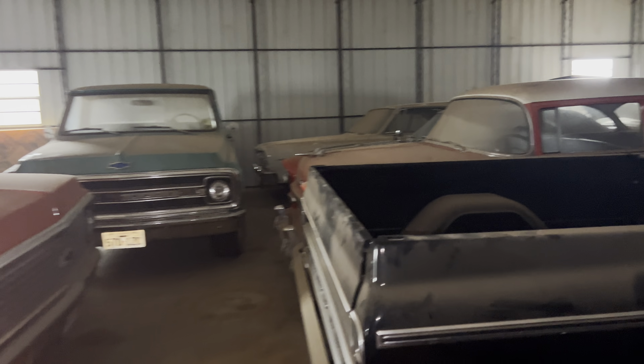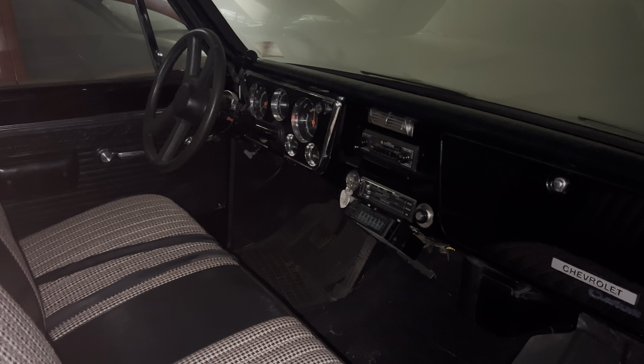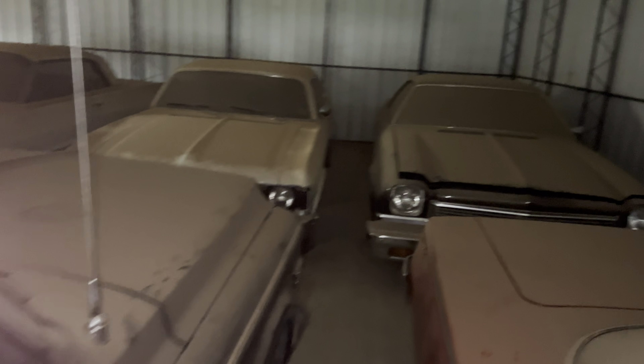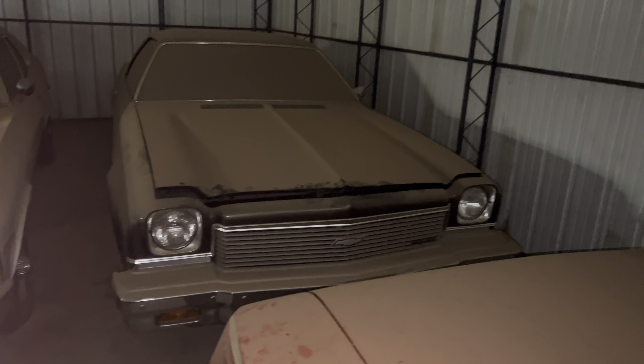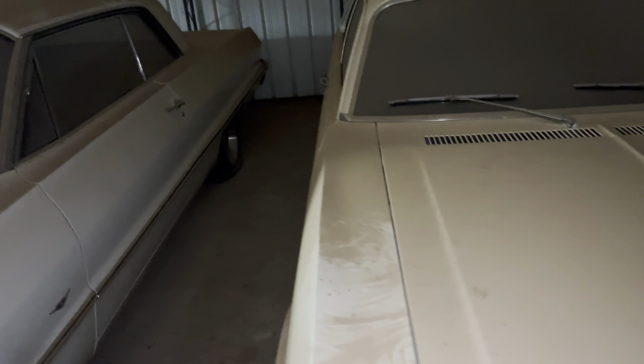I think we have a '70 model truck here — pretty nice. We can open the door on it, get a little shot. I believe this car to the right was supposed to be an old highway patrol car — pretty neat. Got the Nova here. I don't believe this is a big block car at all.